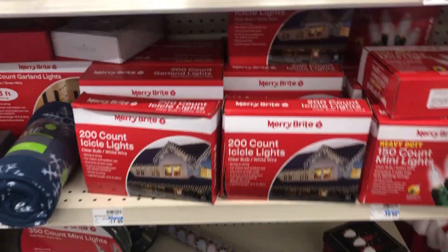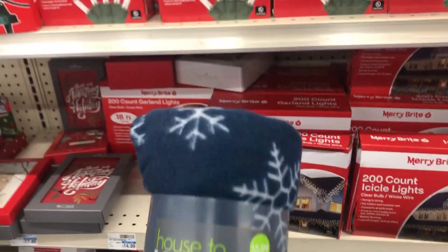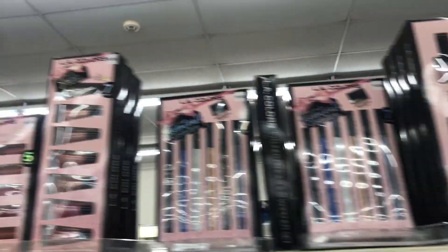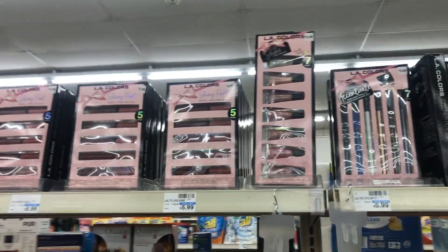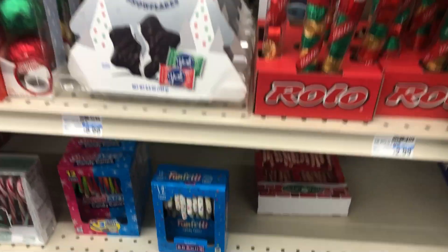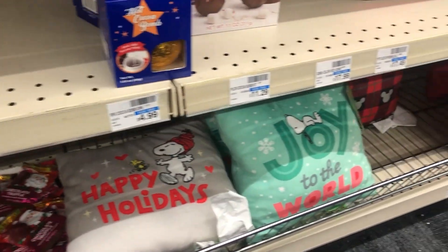There's some lights — icicle lights — they even have this throw with the snowflakes, we'll take that, and some mini lights. They have some makeup and beauty items up here, and they're between $5.99 to $12.99. We'll take some of these items and see if they are marked down any more than 50% off.